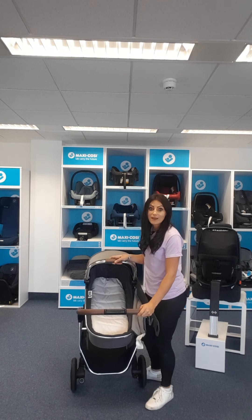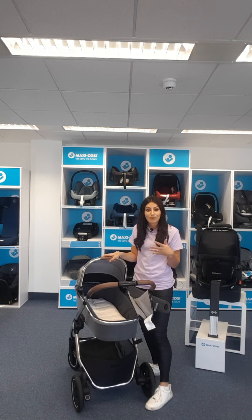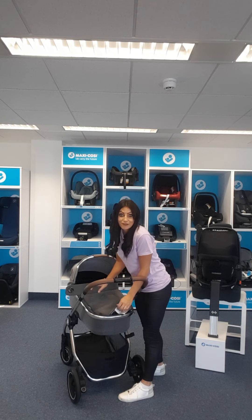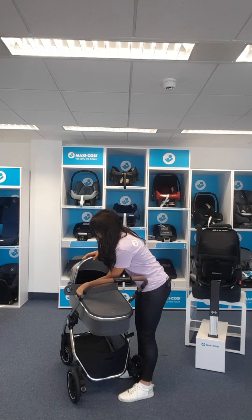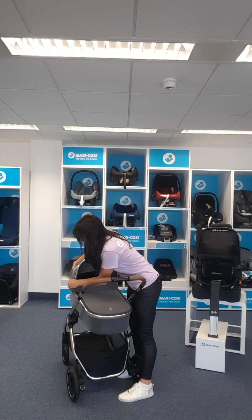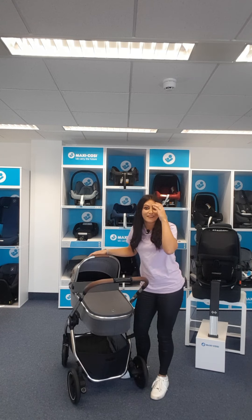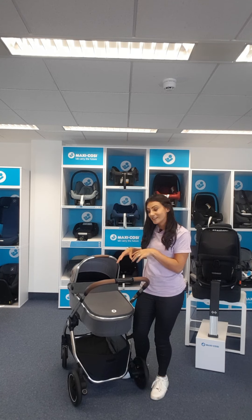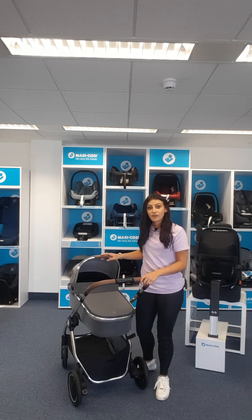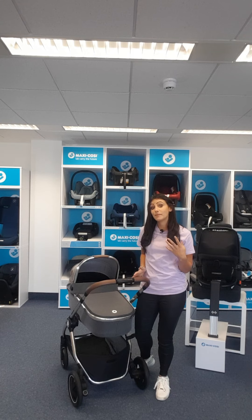Inside there's a lovely white thick quilted mattress, keeping your newborn really comfortable. It also comes with a rain cover for the carry cot — as we know in the UK we get quite a bit of rain. You also get a little sun visor which press-studs onto the front, and an insect net. So everything you need for this carry cot comes in the box.